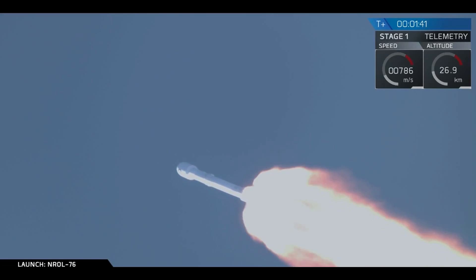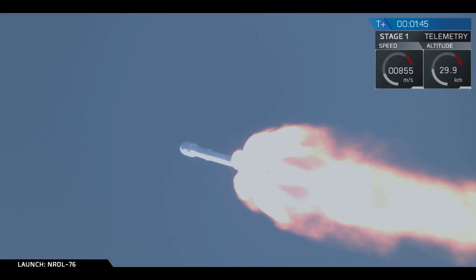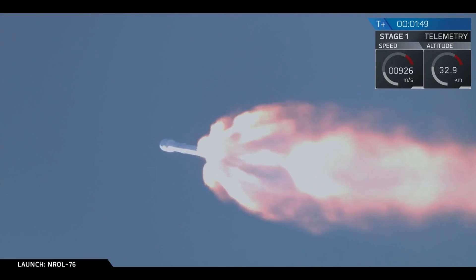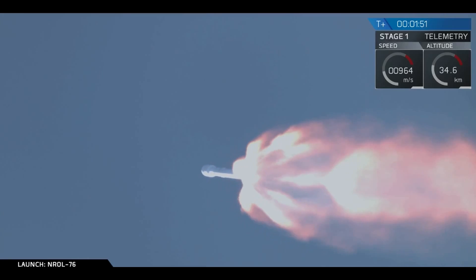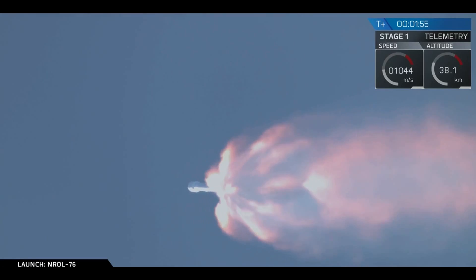Falcon 9 is delivering the National Reconnaissance Office's satellite to orbit right now. We just transitioned through Max-Q, and we've begun chilling in the MVAC engine on our second stage. Trajectory is looking good so far.